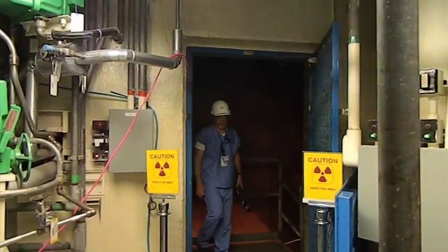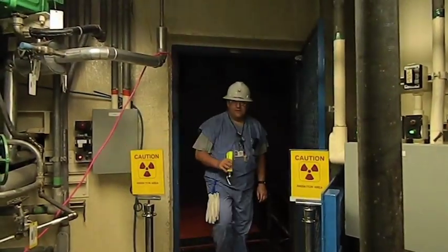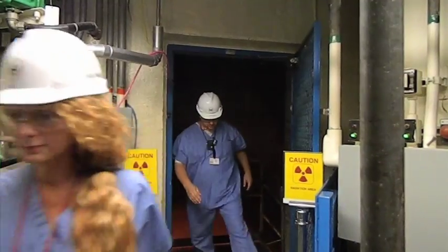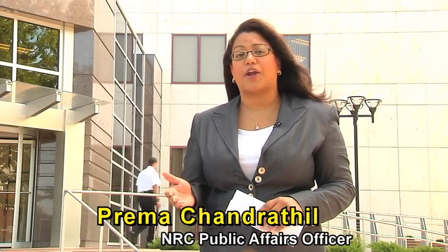After NRC inspectors are satisfied that the reactor can be operated safely, the NRC continues to conduct inspections to ensure this plant or any other operates safely. We have at least two inspectors on site at every nuclear power plant in the country to monitor day-to-day activities. It doesn't matter whether those activities occur at 3 o'clock in the morning, 1 o'clock in the afternoon, on Christmas, on Thanksgiving, on New Year's Day — we're here whenever there's an issue to address. On December 2, 2011, the NRC determined the operators of the Davis-Besse Nuclear Power Plant provided reasonable assurance that the shield building could perform its safety function.